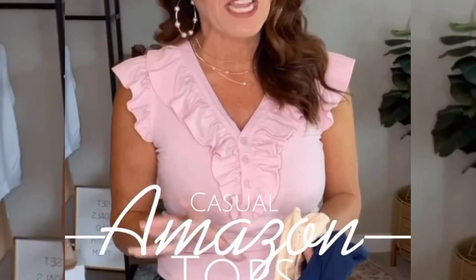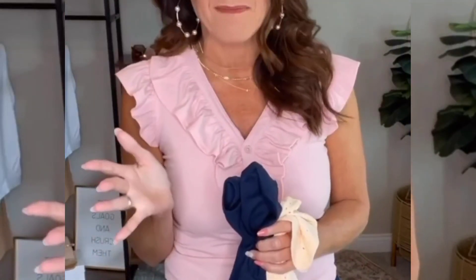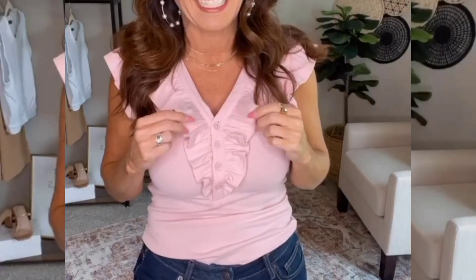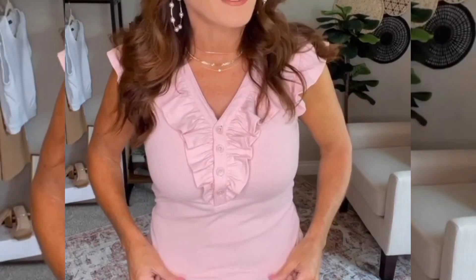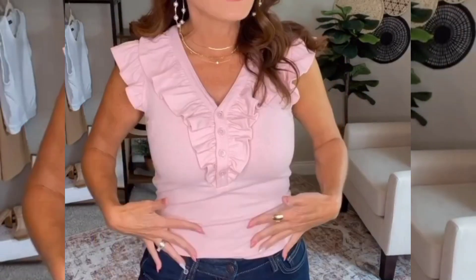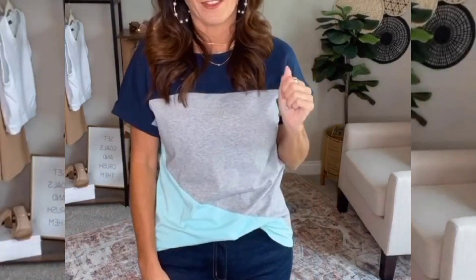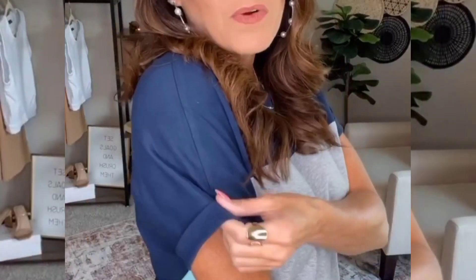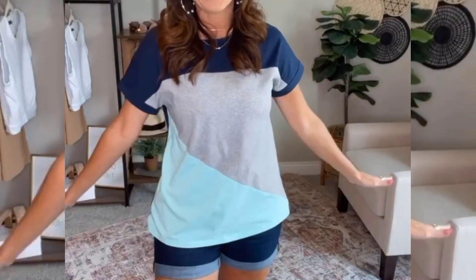I found some casual tops that we can wear every day. They are not bodysuits and we can take them into fall, which is always an added bonus. The first one has a really cute little ruffle detail — so cute and girly. The shirt itself is a thicker ribbed material so it's not going to be see-through. It is super soft and more fitted. I'm wearing my true-to-size small but if you want a looser fit, just size up one. Next we've got a really cute color block top — I love the colors. It's made out of that really soft t-shirt material. It has a sewn cuff so it's not going to roll down on you. You can wear it tucked or untucked — either way it is super cute.